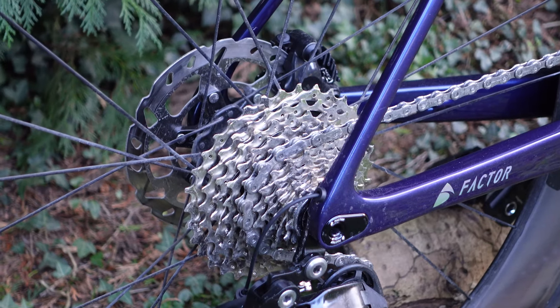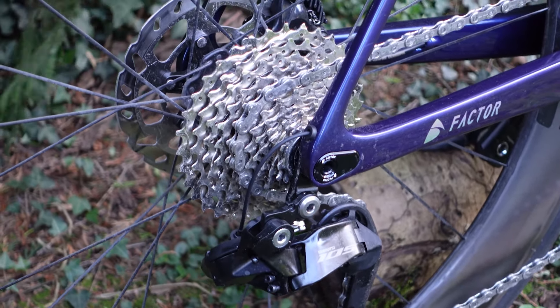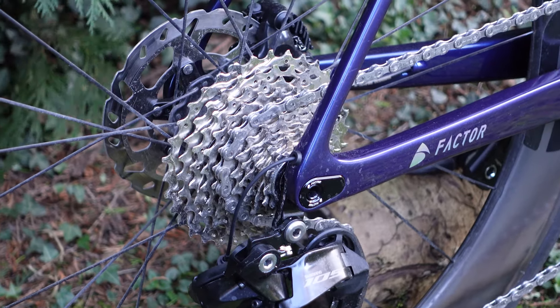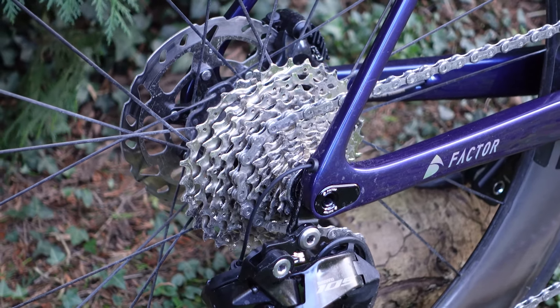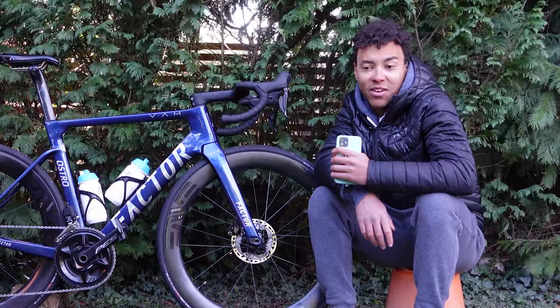The groupset I'm running on this bike is 105 Di2 — new for last year — 12-speed, which is a first for me. I did the first ride today and everything works pretty well, which is amazing, and it's a lot cheaper than Ultegra so I'll take it.